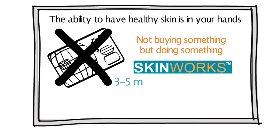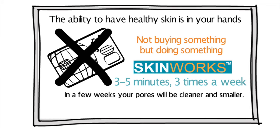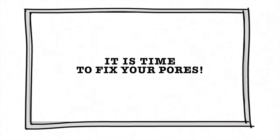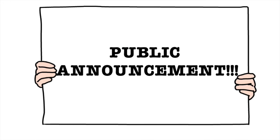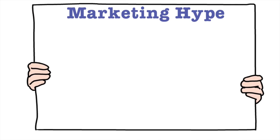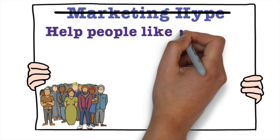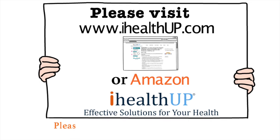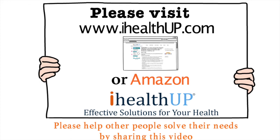Use SkinWorks for three minutes, three times a week, and in a few weeks your pores will be cleaner and smaller. In addition, your skin will naturally regenerate and give you that wonderful healthy glow. Skincare is full of marketing hype. Our goal is to help people like you with effective natural solutions. Please help other people solve their needs by sharing this video.